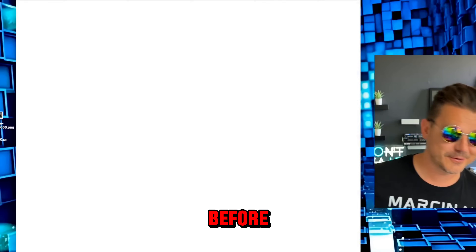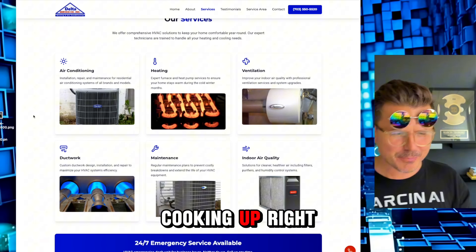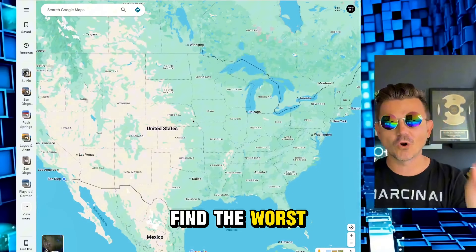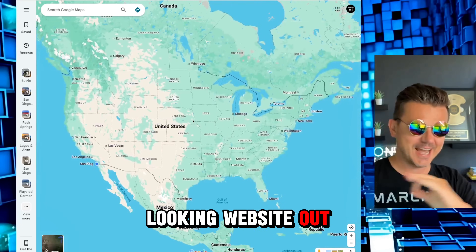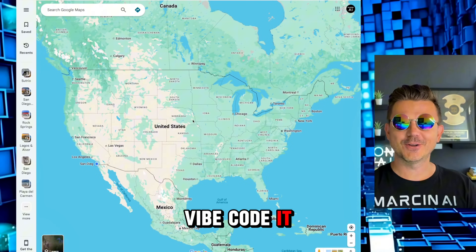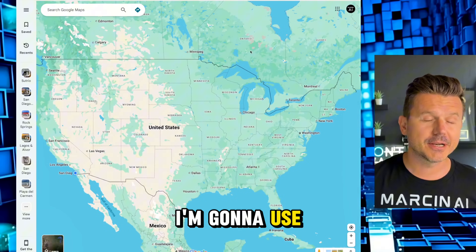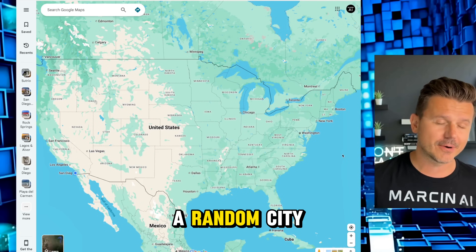After, before, after, before — are you guys seeing what I'm cooking up right here? Time to pick a random city in America, find the worst looking website out there, and we're gonna vibe code it using Lovable. First things first, eyes are closed, no cheating — I'm gonna use my mouse cursor and click on a random city.